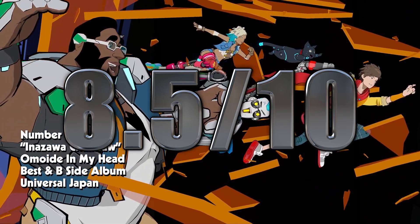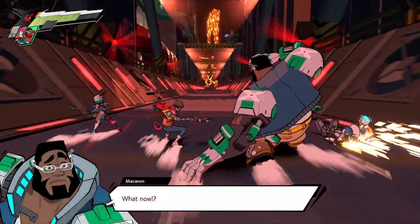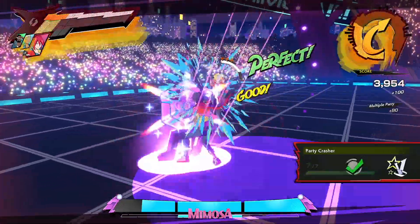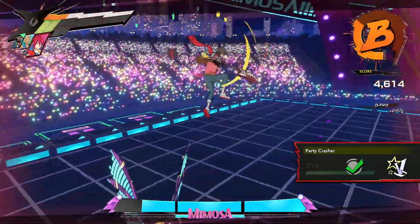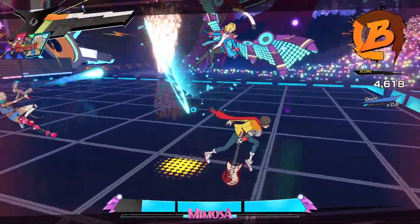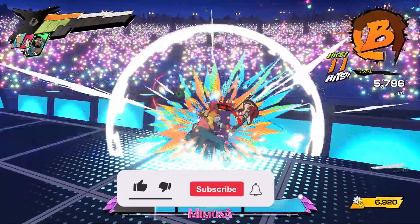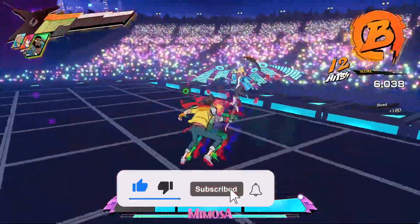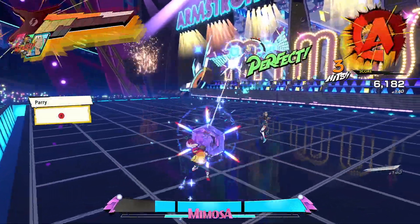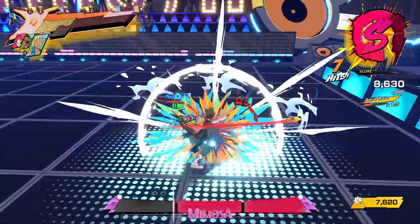This game is on Game Pass, so if you have a PC, Series X, or Series S, download it right now — it's that good. Comment below and let me know if you've played Hi-Fi Rush and what you think of it. You can also follow me on Facebook, Twitter, Instagram, and Twitch — all the links are in the description. That's going to wrap up my review of Hi-Fi Rush. If you enjoyed it, please hit the like button, subscribe, and hit the notification bell. I'll see you all next time.